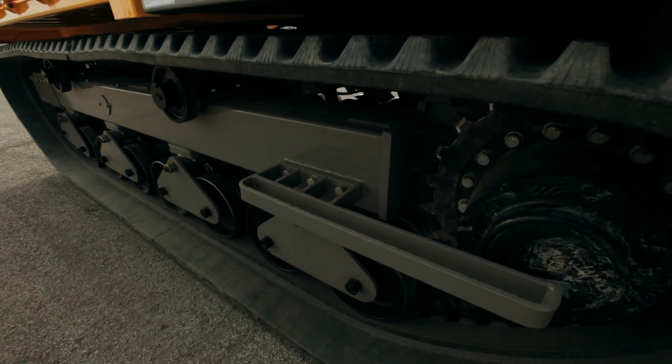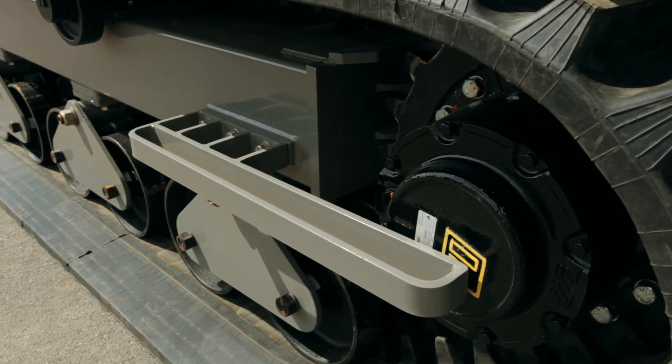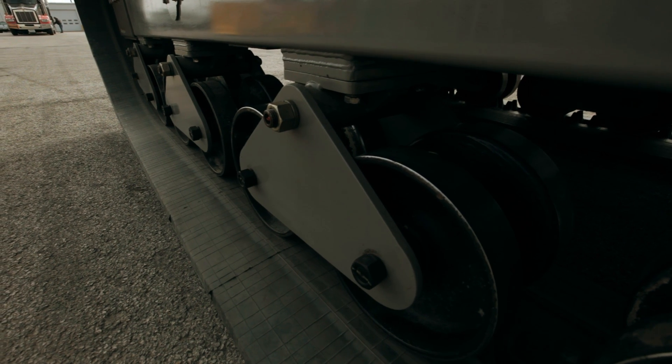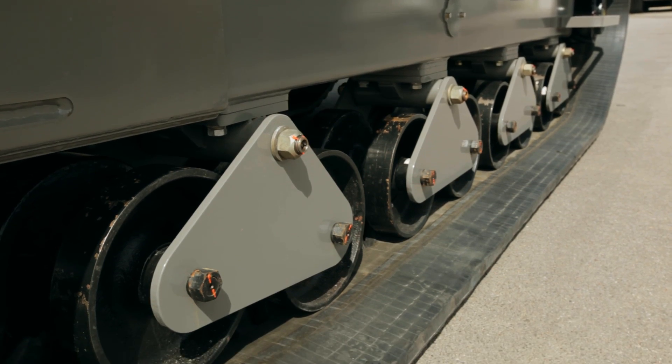To improve drivability, the RT9 features a two-speed hydrostatic travel system with automatic downshift. Removable pivot shaft plates were put in place to make maintenance as seamless as possible and keep the RT9 ready for action.